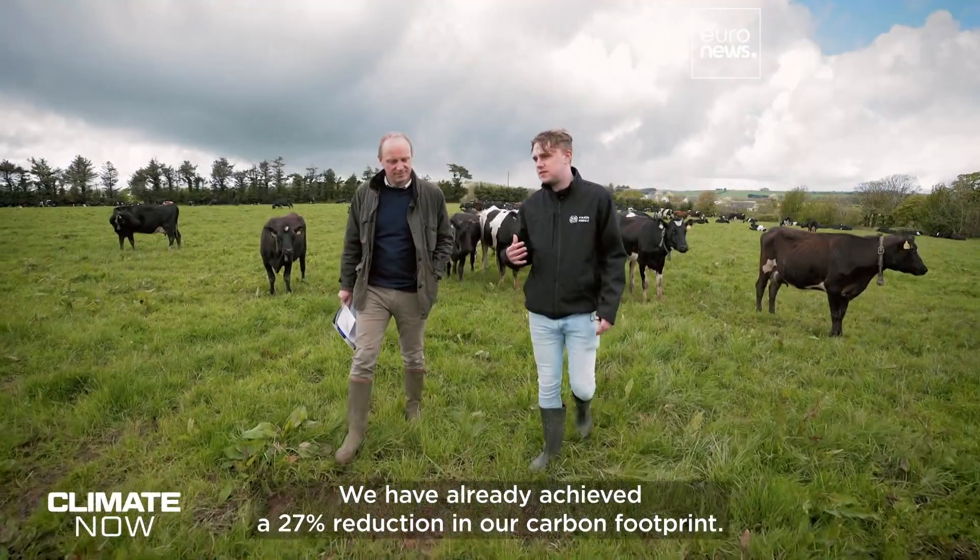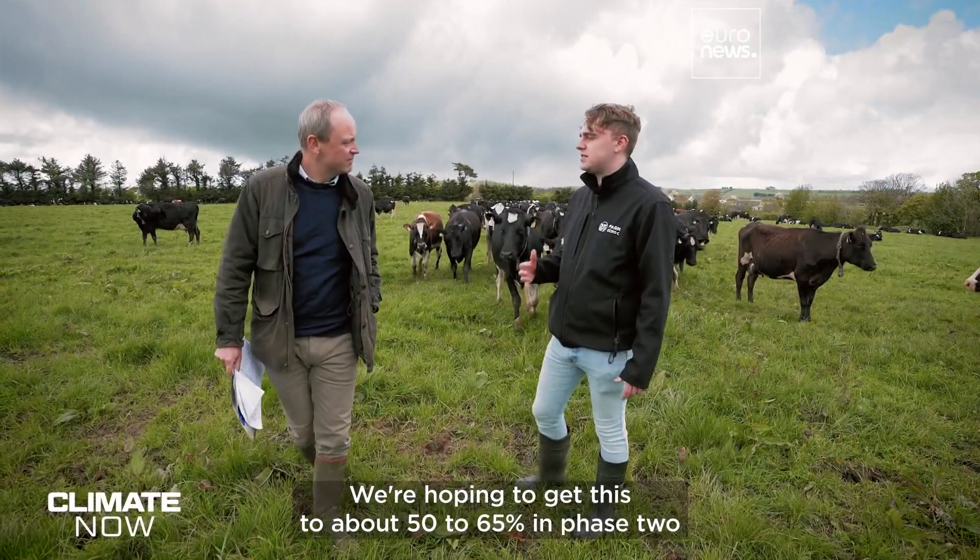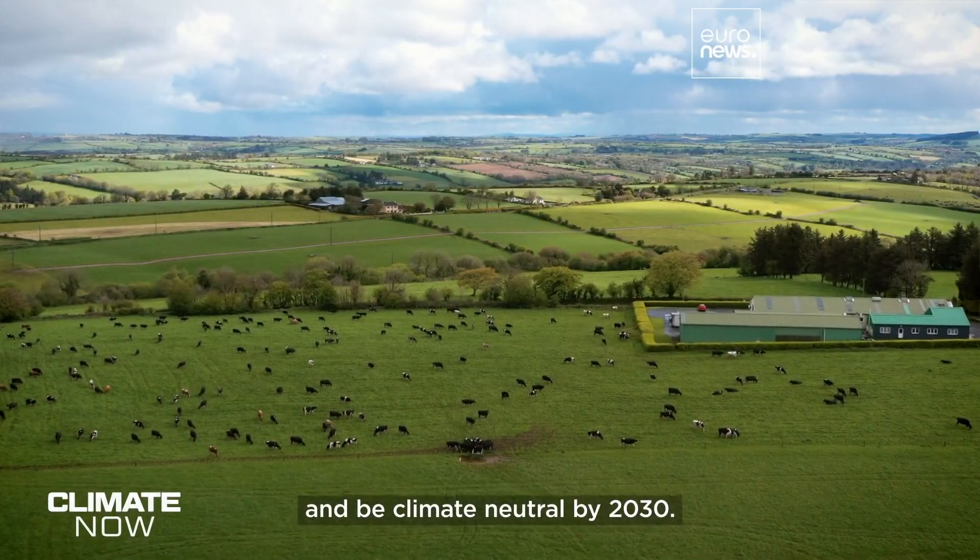We've already achieved a 27% reduction in our carbon footprint. We're hoping to get this to about 50–65% in phase 2 and be climate neutral by 2030.